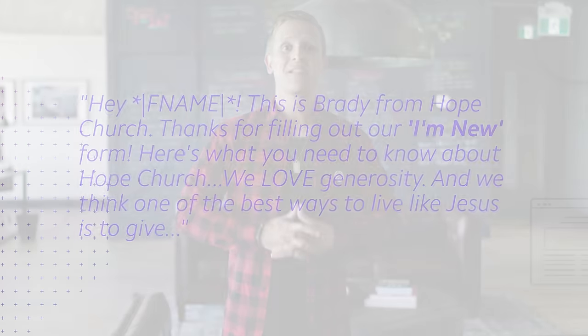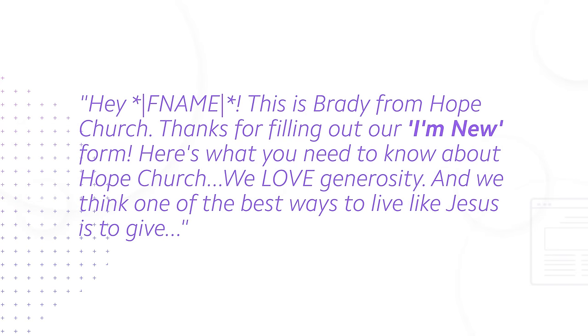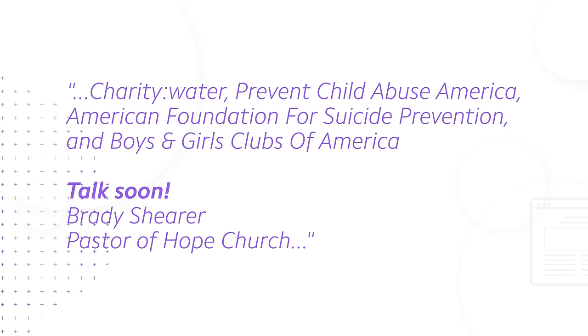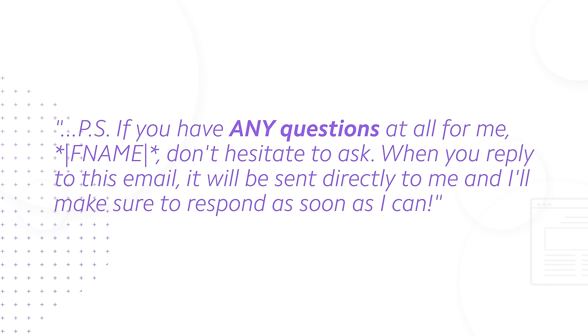What about that first email? Here's an exact word-for-word script: 'Hey [first name], this is Brady from Hope Church. Thanks for filling out our I'm New form. Here's what you need to know about Hope Church: we love generosity and we think one of the best ways to live like Jesus is to give. Knowing this, we'd love to make a $5 donation on your behalf to a charity of your choice. Simply reply to this email with your choice from the list of pre-registered charities below and we'll make a donation on your behalf: Charity Water, Prevent Child Abuse America, the American Foundation for Suicide Prevention, and Boys and Girls Clubs of America. Talk soon, Brady Shearer, Pastor of Hope Church. P.S. If you have any questions at all, [first name], don't hesitate to ask. When you reply to this email, it will be sent directly to me and I'll make sure to respond as soon as I can.'